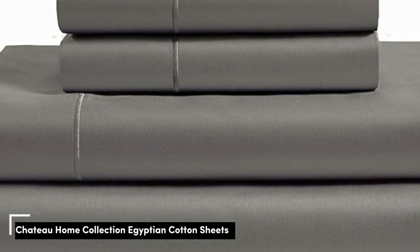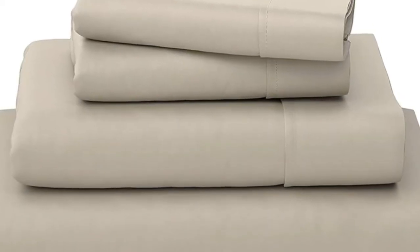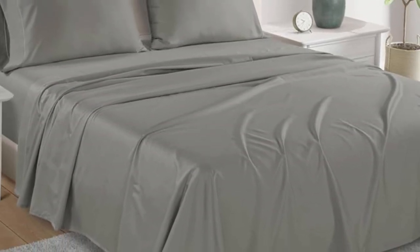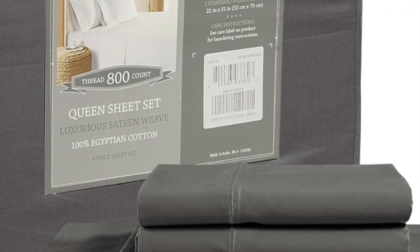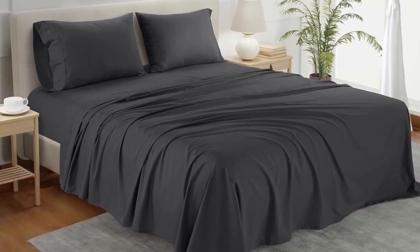Number 1. What we like: sturdy and durable construction, very breathable, deep pocket fitted sheet. What we don't like: lost some sheen post-wash. If you're looking for a reliable bedding material that's both durable and comfortable, you can't go wrong with cotton sheets. A set of Chateau Home Collection Egyptian cotton sheets is among the best of the best, and we were definitely impressed with its high-quality construction when we lab-tested it.